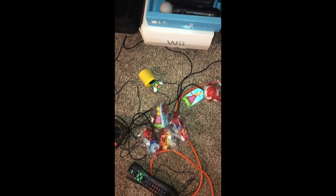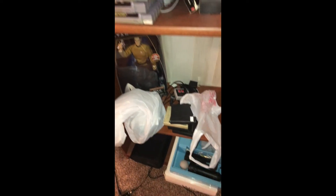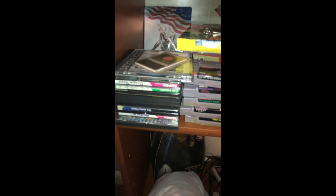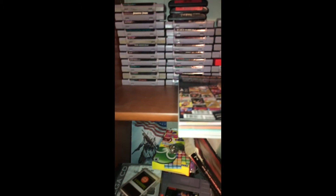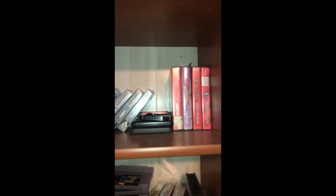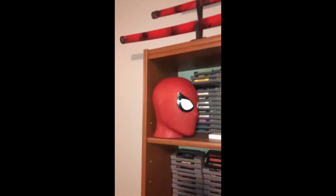Look at this mess. I got toys on the floor. I've got Nintendo games next to TurboGrafx-16 games. I've got my books out of order. Is it Genesis on top of SNES games? What? Why are the Atari Linux games between the NES and Sega? What's Spider-Man doing there?